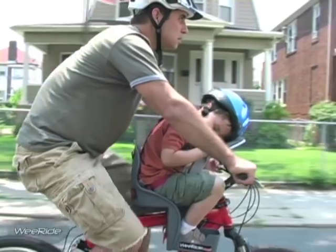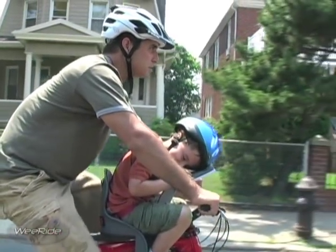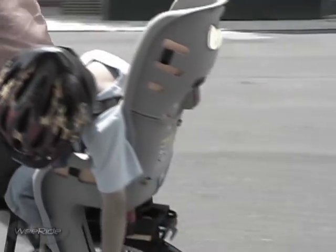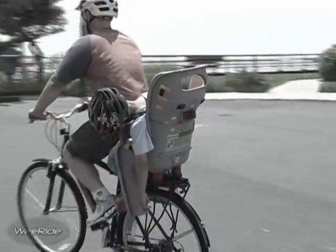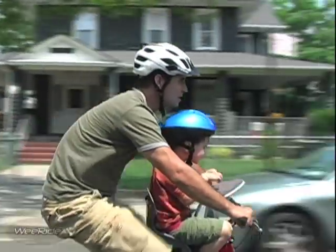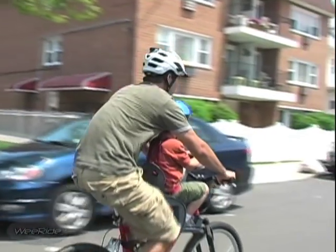If your child gets tired, he or she can rest on the cushioned pedestal located at the front of the carrier. In the old days, a sleepy child would either bump into your back or slump uncomfortably to the side. But very few children will want to sleep in the WeRide Child Carrier now that they are truly part of the action.